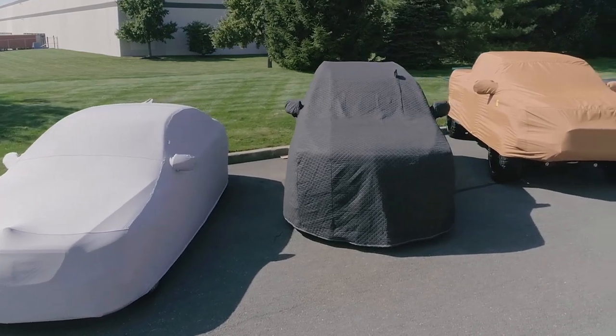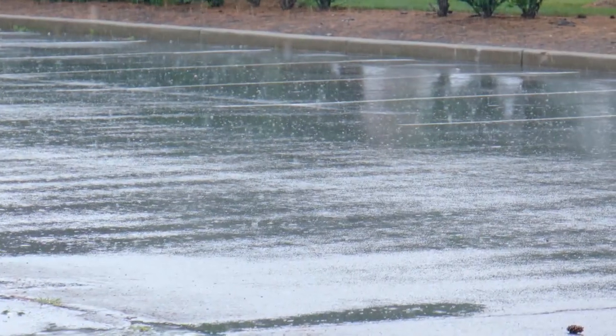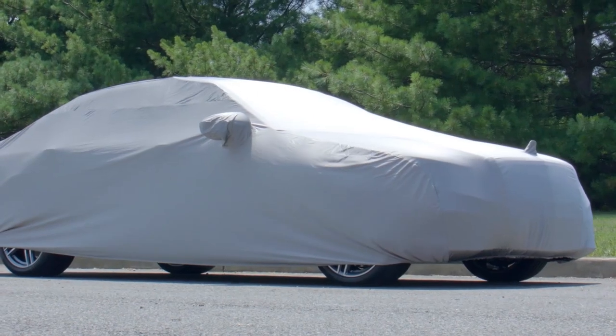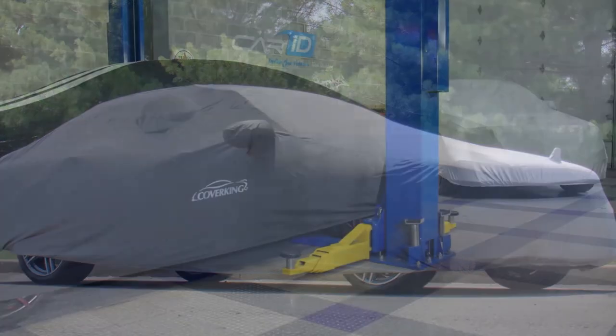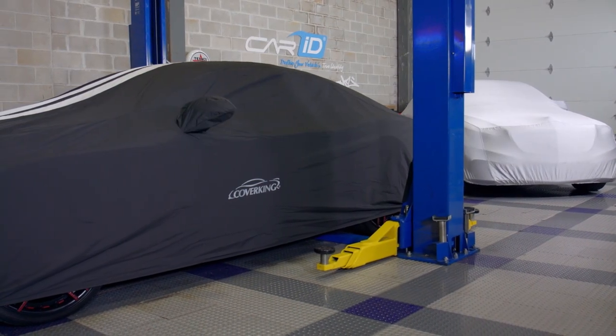Now speaking of outdoor covers, if you are storing your car primarily outside, the main categories you should be concerned with is anything and everything Mother Nature subjects your car to. Now again, all of this will vary depending on the climate that you live in but you should already have a pretty good idea of what to expect. Things like rain, snow, dust and dirt, powerful UV rays from the sun and breathability are all things that you need to be mindful of when storing your car outdoors. But so you can get a better idea of exactly how a car cover can keep your car protected from all these threats, let's go ahead and get right into it and start explaining each protection category.